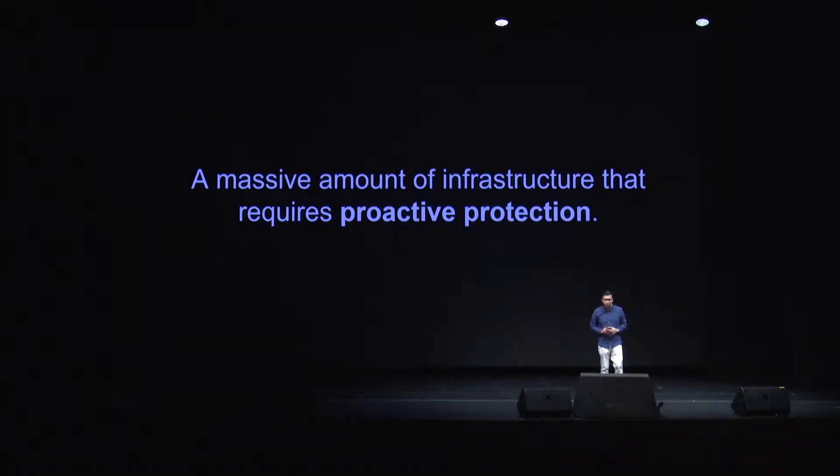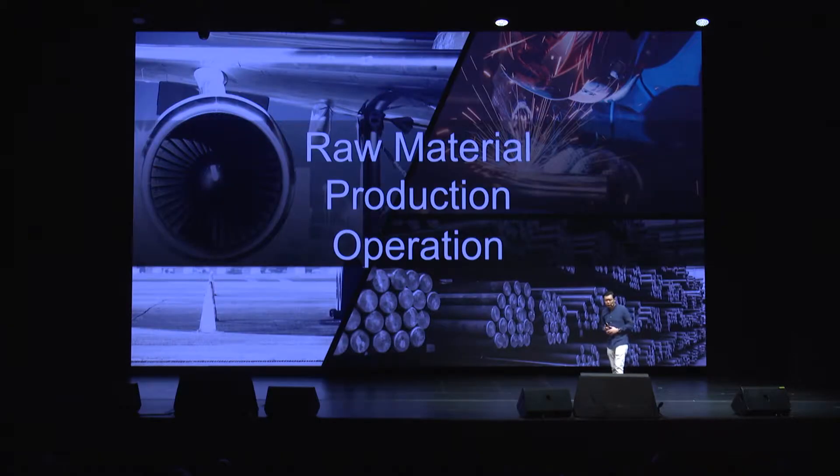As you can see, there is a lot of assets that we can protect here — a massive amount of infrastructure that truly requires proactive protection. And this means focusing on the entire life cycle of the global infrastructure, which includes raw material, production, and operations. Essentially, ensuring safety from start to end is the only way that we can provide the overwhelming value that is required in our industry.